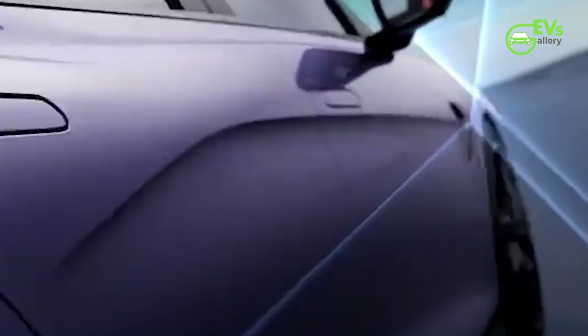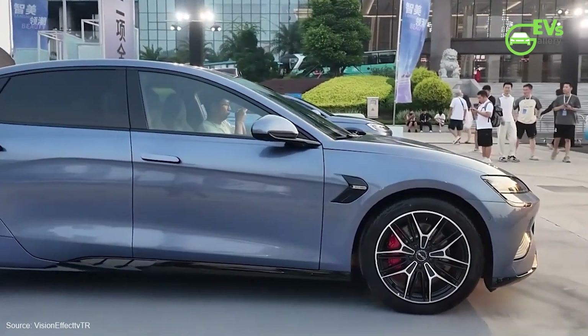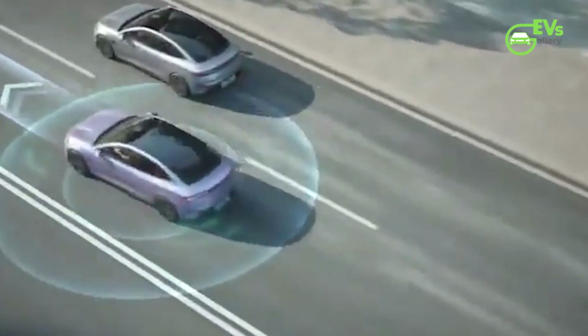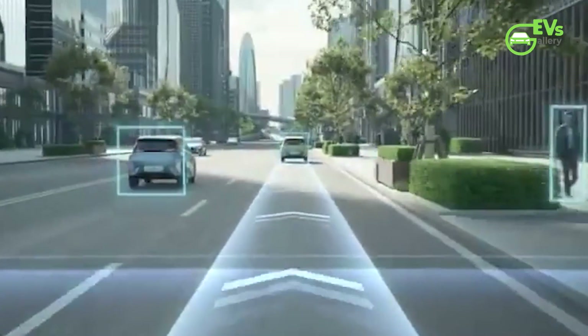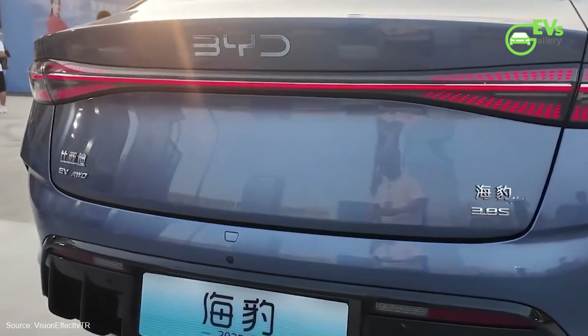In China, the updated BYD SEAL is already on sale and comes at a lower price than its predecessor. The new model ranges from 75,800 yuan to 239,800 yuan (approximately $50,770), representing a price decrease of between 400 yuan ($850) and 10,000 yuan ($2,120), depending on the variant.